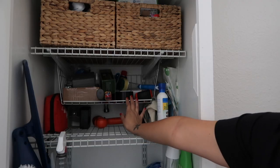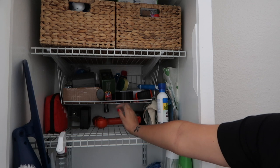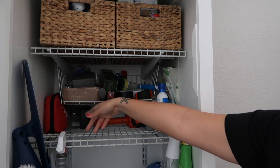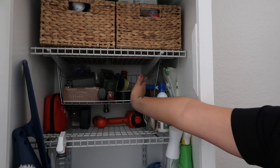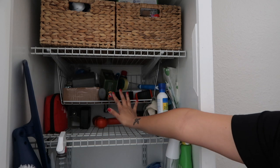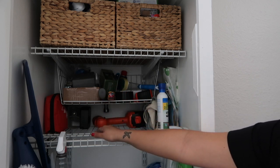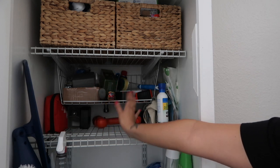On this shelf we have all random utility stuff like a drill, screwdrivers, a hammer, nails, measuring tape, and some light bulbs. All that stuff is there so I'm going to see if I can organize it a little bit better because this is not okay.